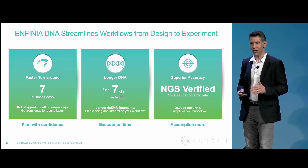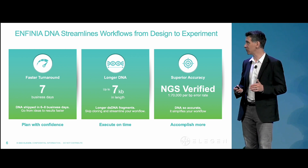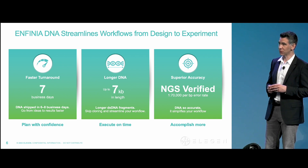I stood up on this stage a year ago and said that Eligen was going to change this paradigm, and we've done that. Six months ago, we launched Infinia DNA.